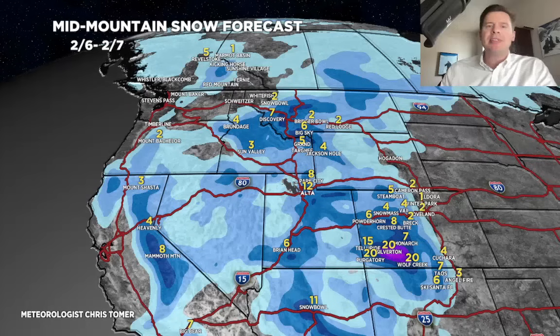New snow numbers — rest of today through tomorrow: 8 to 12 inches in the Wasatch, 4 to 6 up in the Tetons, Big Sky, and Discovery. Another 4 to 8 for the Sierra. Western and southwest Colorado gets the most snow — 4 to 8 across western Colorado and the I-70 corridor, and potentially 1 to 2 feet down in the San Juans. That's the bullseye.